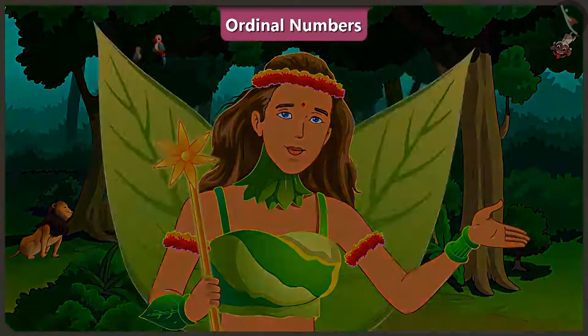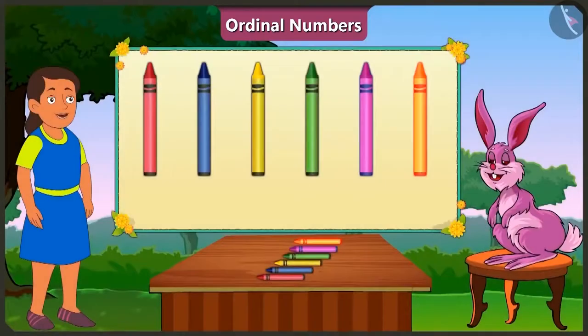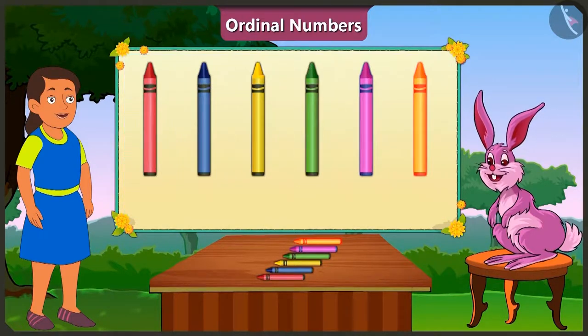Children, today we will look at examples based on ordinal numbers. Bubbly, can you tell me the position of the yellow crayon? Look, Bubbly, there are a total of six crayons here. When we need to know the position of something, we don't have to count them. I did not understand, Bunny! Okay, let me explain. Look here!